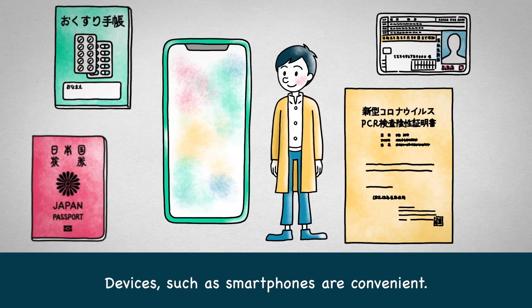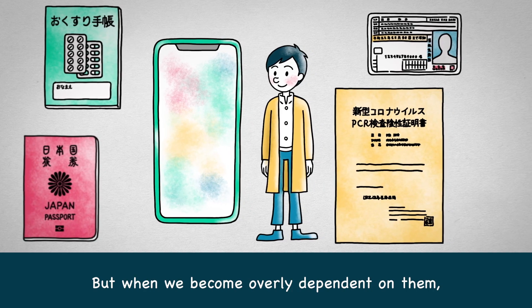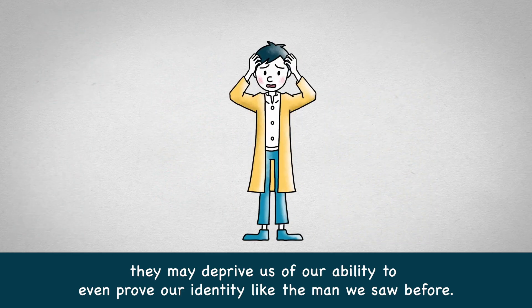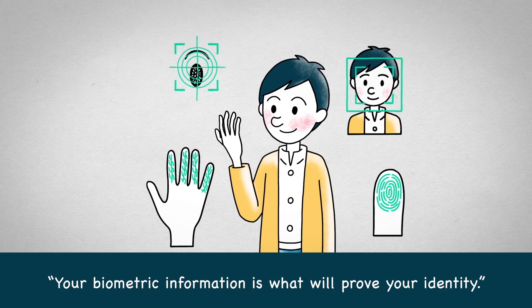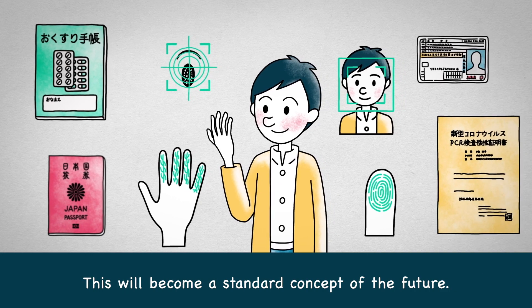Devices such as smartphones are convenient. But when we become overly dependent on them, they may deprive us of our ability to even prove our identity, like the man we saw before. Your biometric information is what will prove your identity. This will become a standard concept of the future.